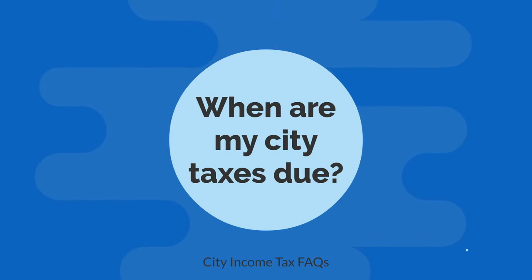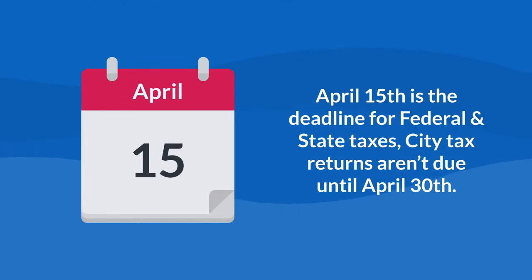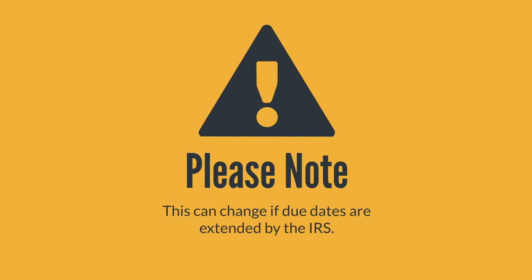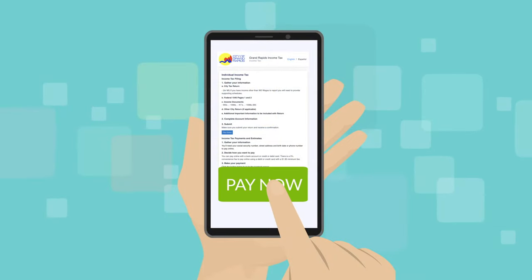When are my city taxes due? Although April 15th is the deadline for federal and state taxes, city tax returns aren't due until April 30th. This can change if due dates are extended by the IRS. Make sure you submit on time to avoid any late fees.